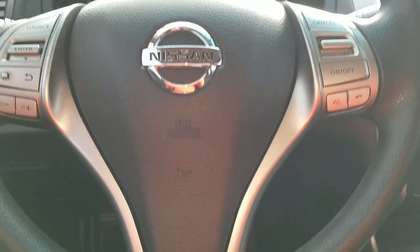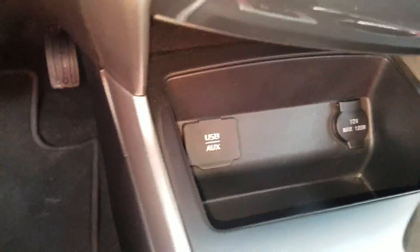It also has a telescoping steering wheel, as well as USB and auxiliary inputs.